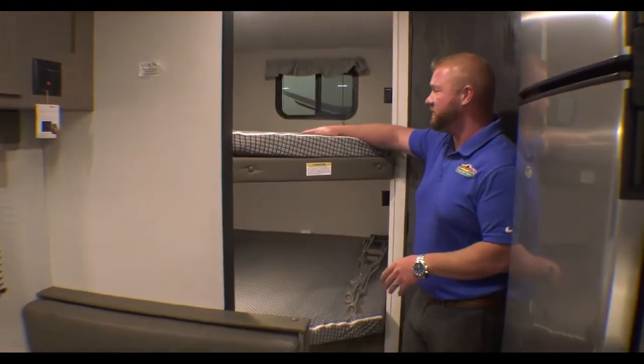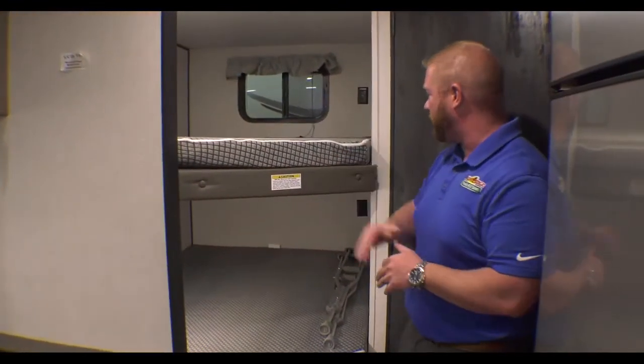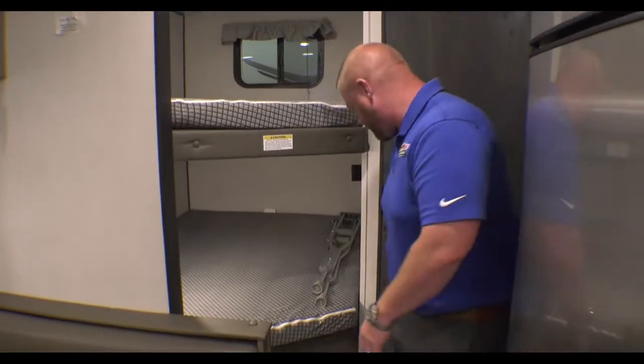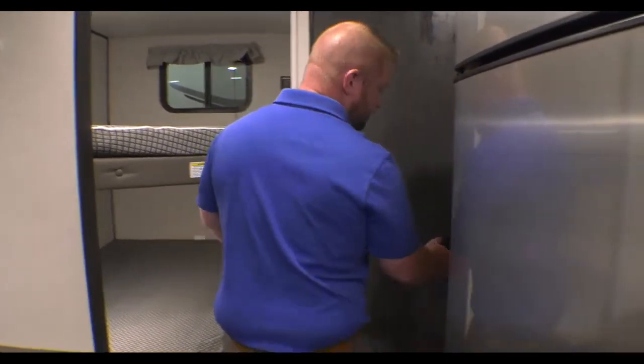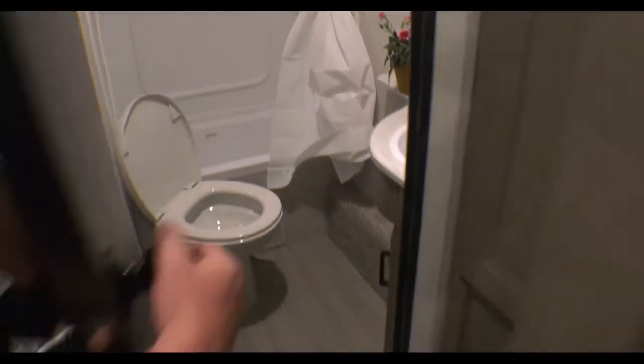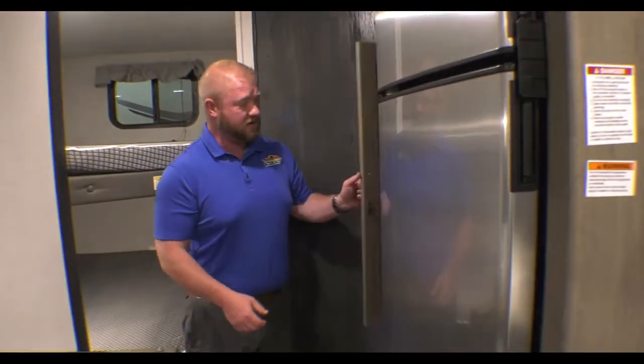Really nice double bunks here, so there's a lot of room — you can put two small children, one big one up here, one down here. And then you also have this nice big bathroom with the shower here.